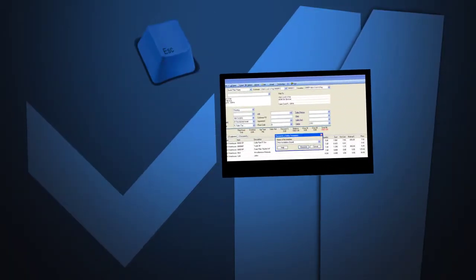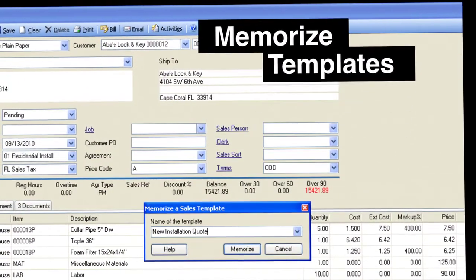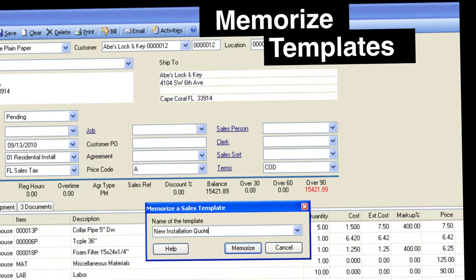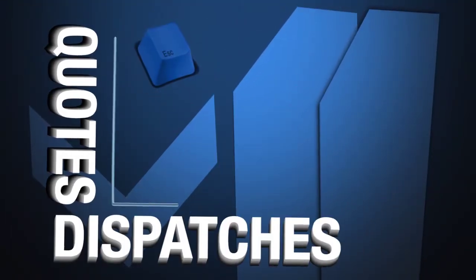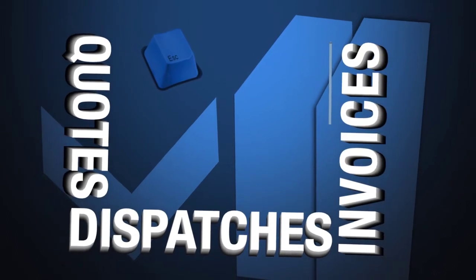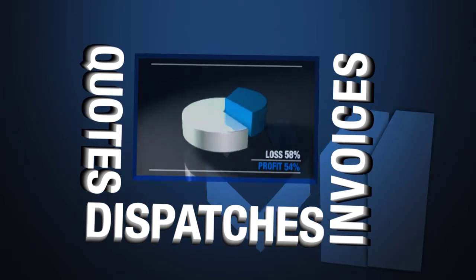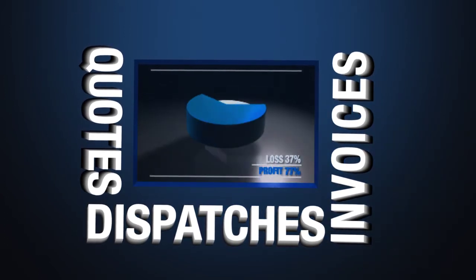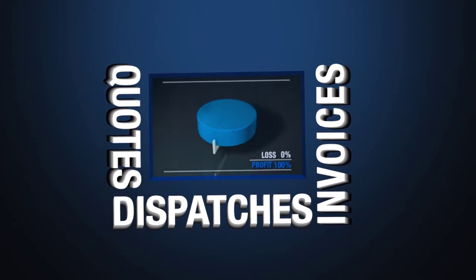With ESC version 11's memorization capabilities, you will dramatically reduce the time your company spends creating quotes and invoices by quickly recalling those templates. Not only has the workflow from quotes to dispatches to invoices been streamlined, you can also easily track accepted rates on quotes as well as track technician recommendations to their customer.